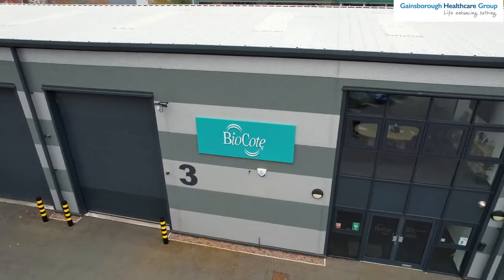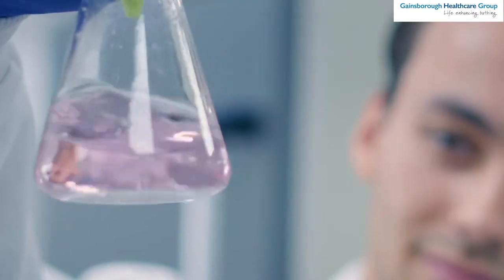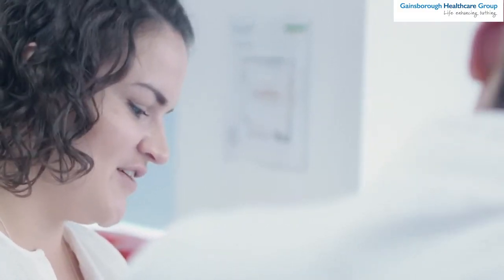Together with BioCoat we have today developed a game-changing proposition in the assisted bathing market — a partnership that both strengthens product quality and enhances hygiene.